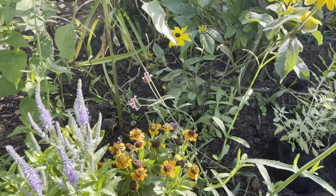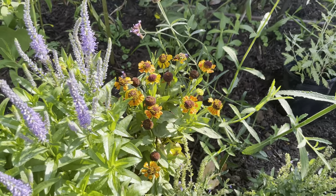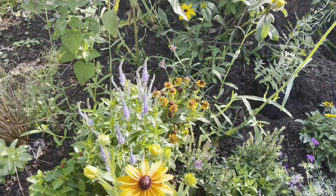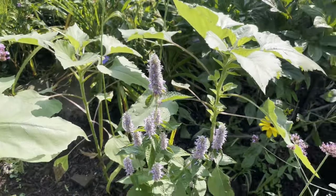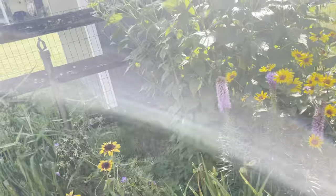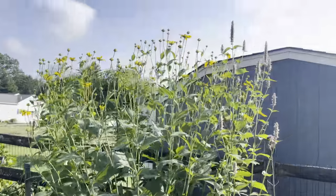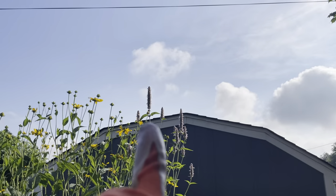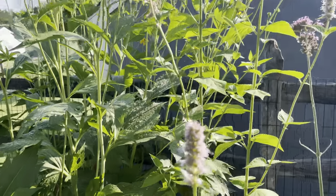These are the Hellenium Mardi Gras. They should put on hopefully like another eight, maybe ten inches. And this is this gorgeous anise hyssop. And the cutleaf coneflower with the green center here — this tall one. It's hard to get on camera, but these finally started blooming. If you can see that spike right there, that is the giant purple hyssop, which is living up to its name.